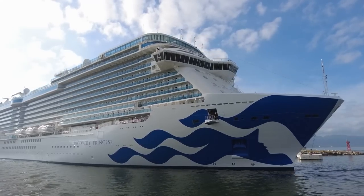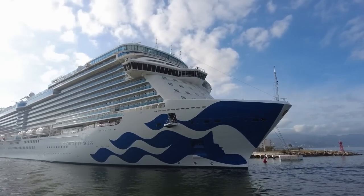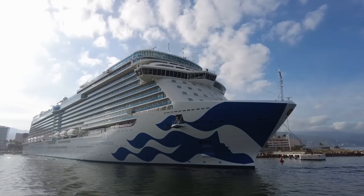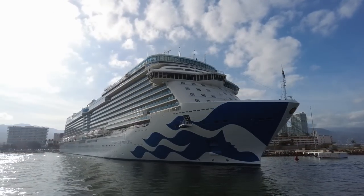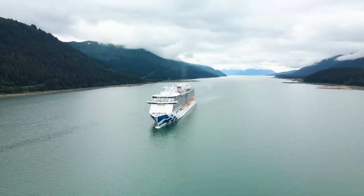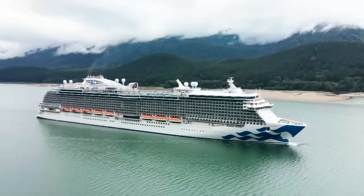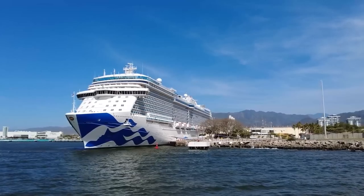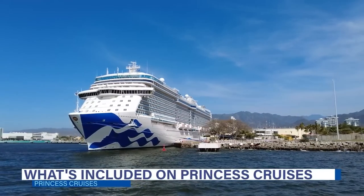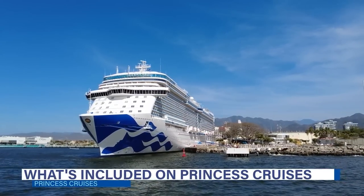The one thing we love about cruising is that for one set fare, you can see multiple destinations across the globe while enjoying most of the ship's on-board amenities. Although what's included in each cruise line's standard price can fluctuate. If you're planning a trip on Princess Cruises, this video is for you as we detail everything that's included on a Princess Cruise, plus what will cost you extra up next.